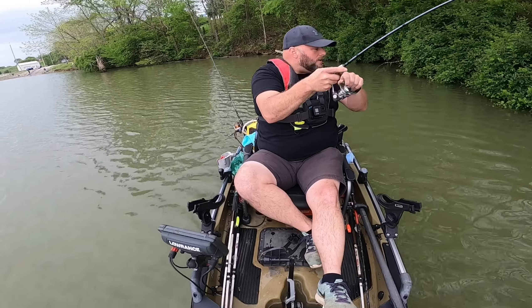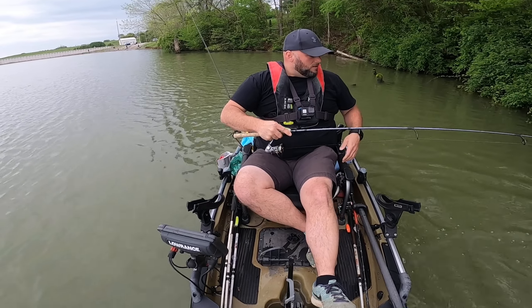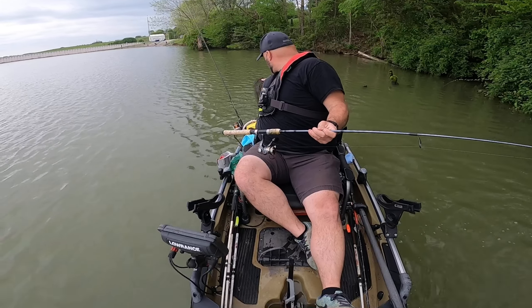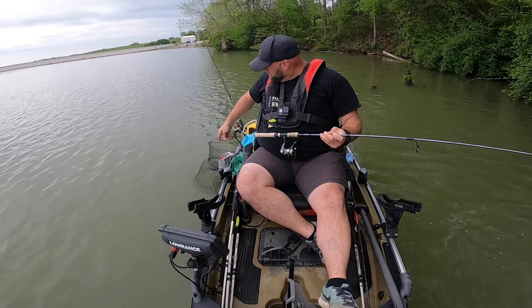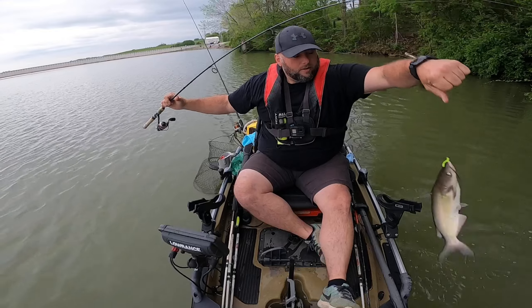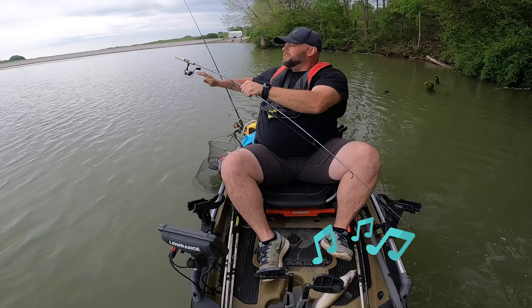Oh, it's got to be a little catfish guys! We'll take that. It's an eater-size catfish — that wasn't really the target species but we ain't gonna be mad at it. Pull it up here, see that guys? Put that in the boat real quick. That's a good eater size.